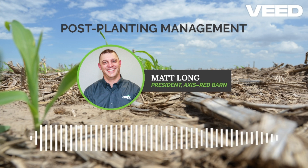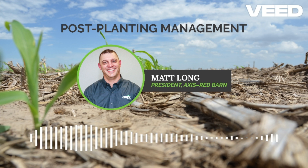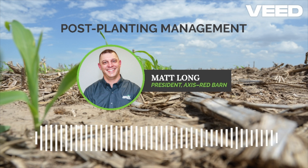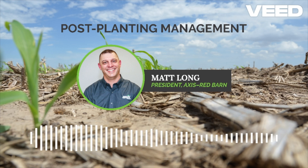Amino is a powerhouse blend of micronutrients and 18 amino acids. These components are vital for protein synthesis, the building blocks of every cell in the plant. Amino fortifies the crop against abiotic stresses, ensuring your plants have what they need to thrive.